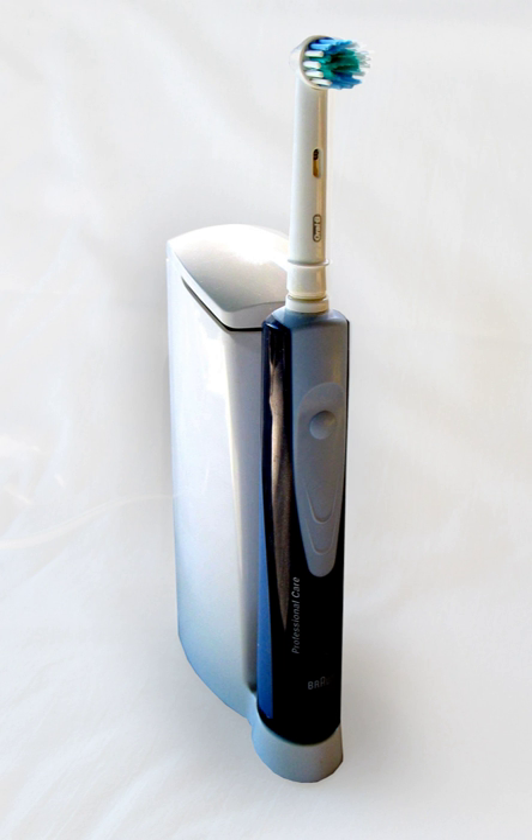Ultrasonic toothbrushes emit vibrations that are very high in frequency but low in amplitude. These vibrations break up bacterial chains that make up dental plaque and remove their methods of attachment to the tooth surface up to 5 mm below the gum line. Some ultrasonic toothbrushes, such as the EMI Dent, provide only ultrasonic motion. Others, such as the Ultrio and the Megasonex, provide additional sonic vibration ranging from 9,000 to 40,000 movements per minute, comparable to a sonic toothbrush, to facilitate removal of food particles and bacterial chain remnants.